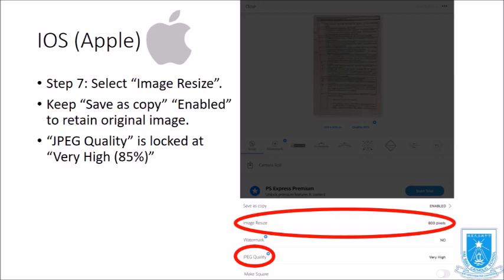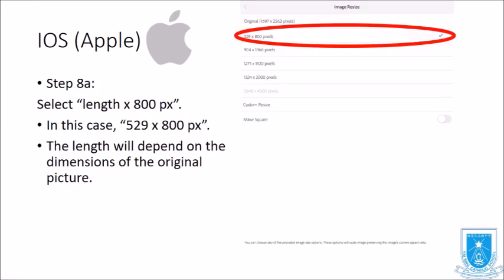For iOS, the JPEG quality is locked at Very High (85). Next, select the length at 800px — in this case, 529 by 800px. The actual dimensions will depend on the original picture.